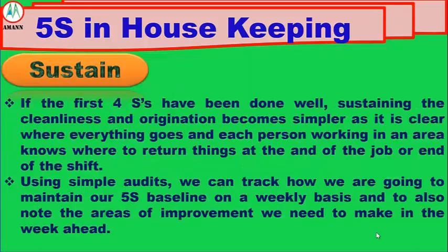Number 5: Sustain. If the first 4 S's have been done well, sustaining the cleanliness and organization becomes simpler, as it is clear where everything goes and each person working in an area knows where to return things at the end of the job or end of the shift. Using simple audits, we can track how we are maintaining our 5S baseline on a weekly basis and note the areas of improvement we need to make in the week ahead.